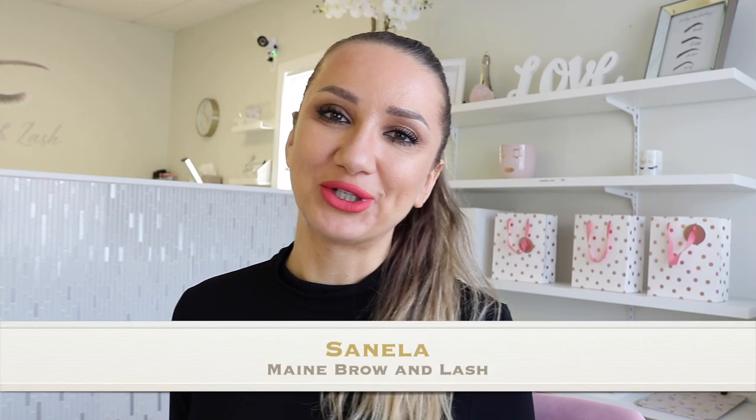Hi guys, my name is Sanella and I'm the owner of Main Brow and Lash. I'm also a licensed micropigmentation practitioner and a licensed esthetician. In this video I'd like to show the difference between the different brow styles that we do. I've already made a video explaining what the differences are, so this is a part two.